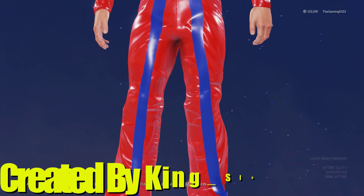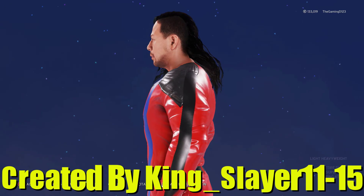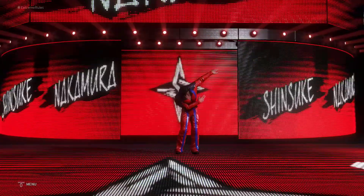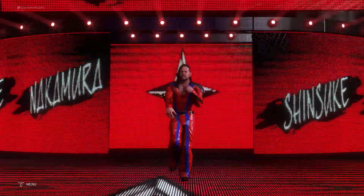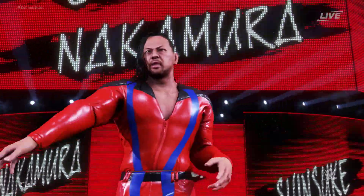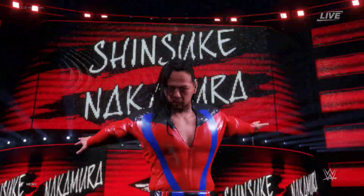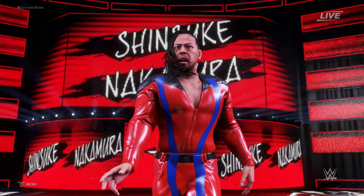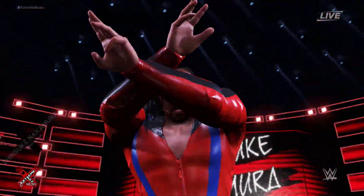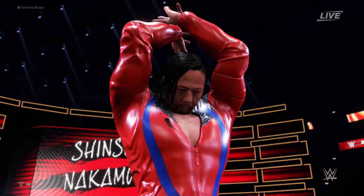With superstar number four we have Shinsuke Nakamura, created by King Slayer 1115 — one of the submissions for this video. Shinsuke looked pretty damn good; he had an amazing match at this pay-per-view and they won the tag team championship. He's kind of representing Raw and SmackDown — it's just red, blue, and black, very simple, and it looked really good on TV. He really rocks these one-piece suits. Thank you so much for that.